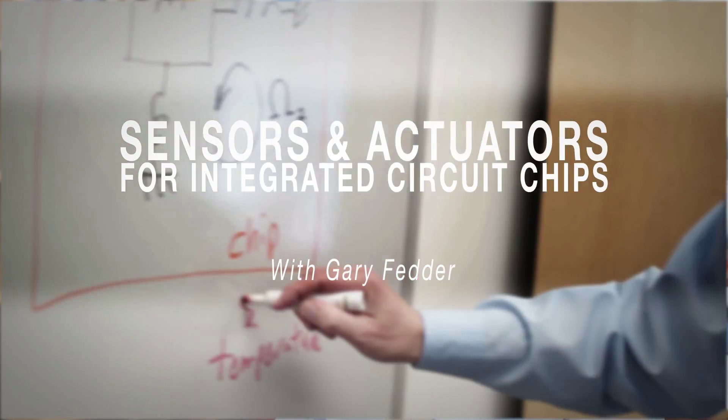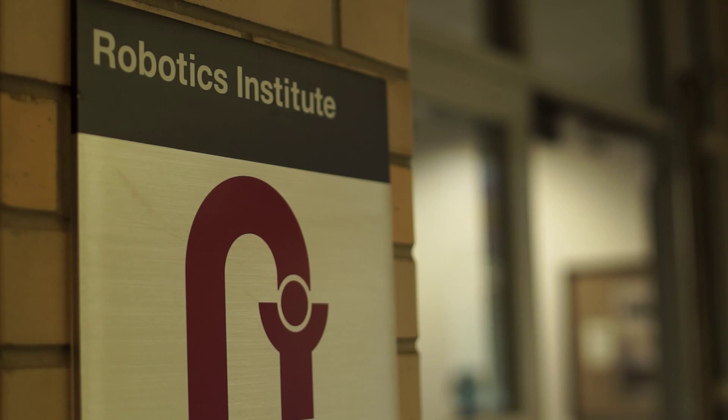My name is Gary Fetter. I'm in the Department of Electrical and Computer Engineering at Carnegie Mellon. I also have a joint appointment within the Robotics Institute at Carnegie Mellon.